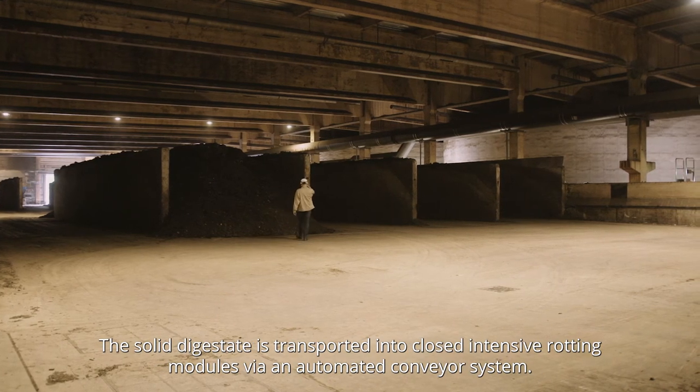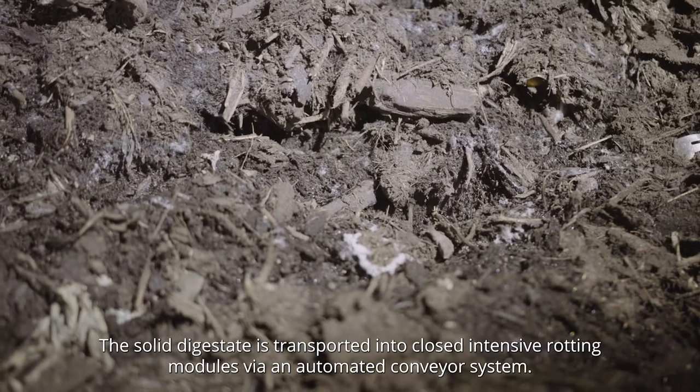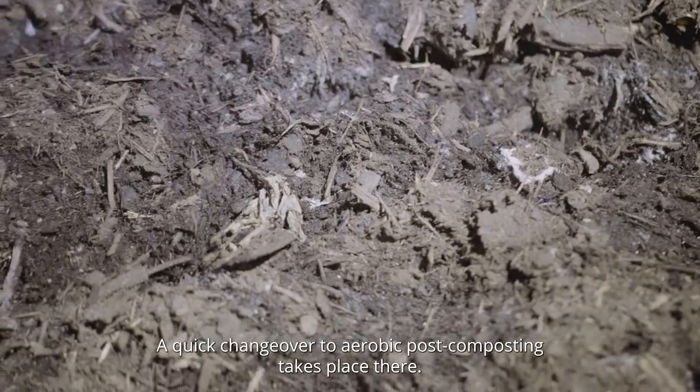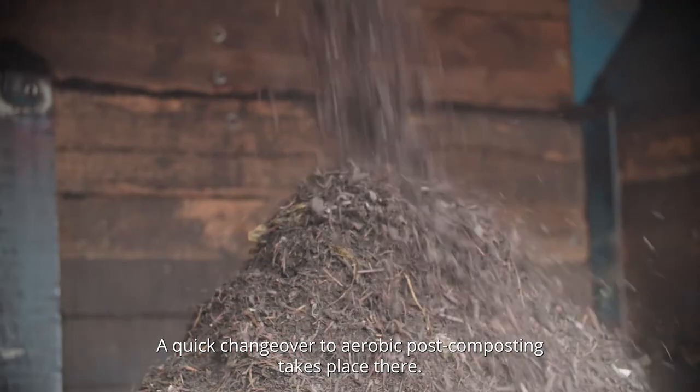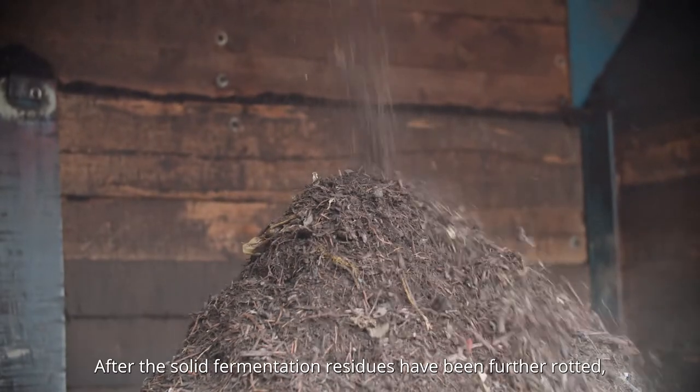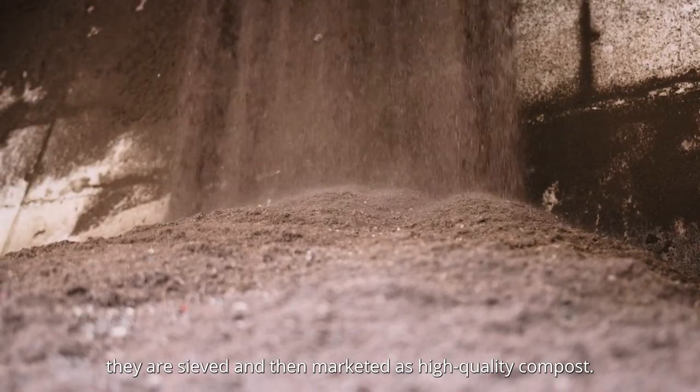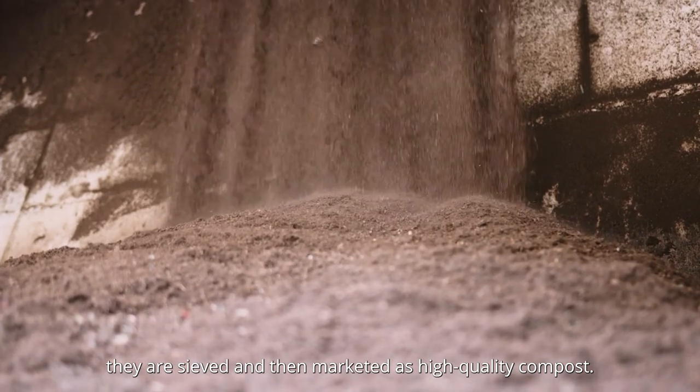The solid digestate is transported into closed intensive rotting modules via an automated conveyor system. A quick changeover to aerobic post-composting takes place there. After the solid fermentation residues have been rotted, they are sieved and then marketed as high-quality compost.